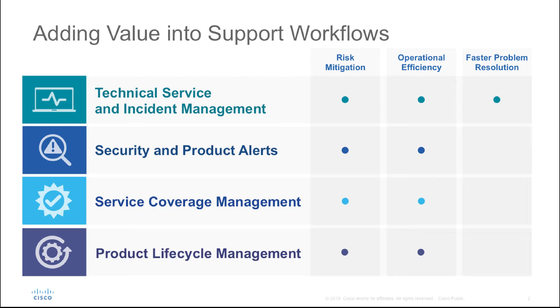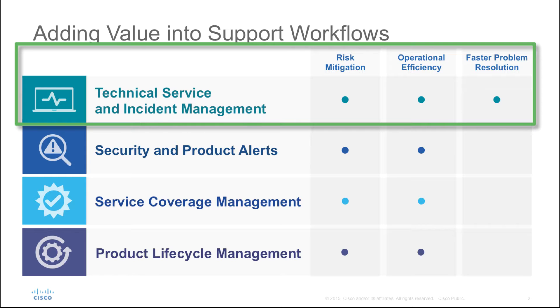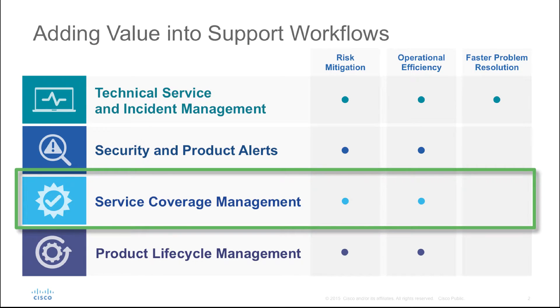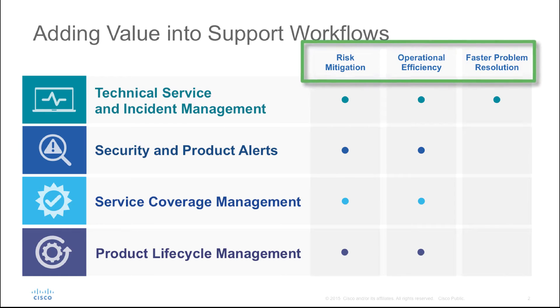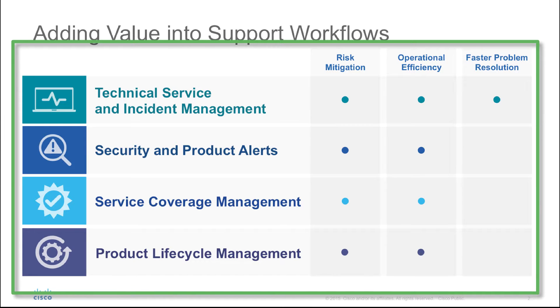SmartNet TotalCare helps support your network with award-winning capabilities in technical support and incident management, security and product alert management, service coverage management, and product lifecycle management. Proactive smart tools and features are integrated with foundational support to help resolve problems faster, while providing the automation and insight you need to manage risk and improve the efficiency of your support operations.